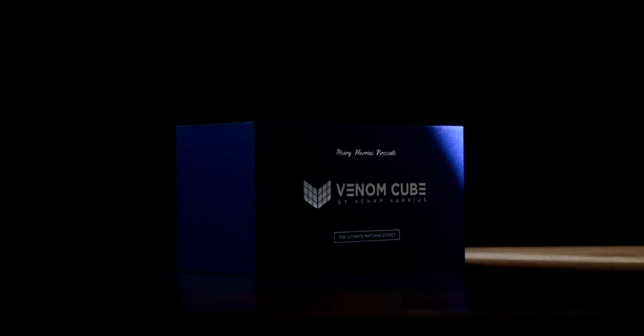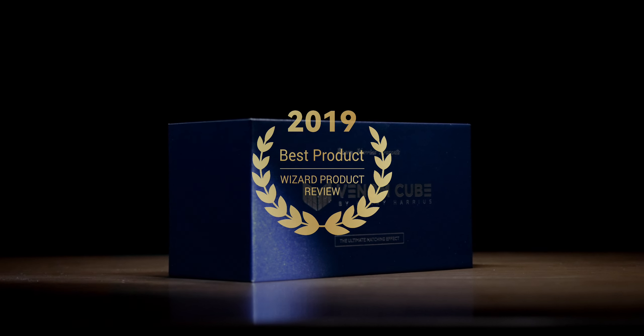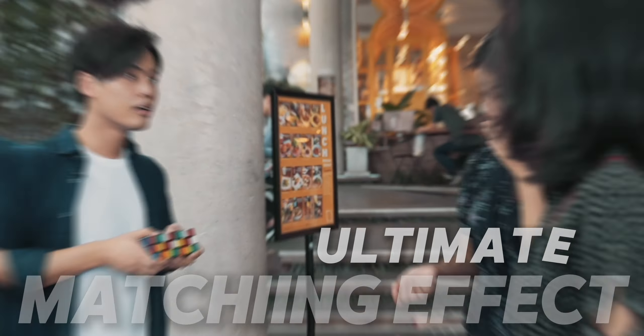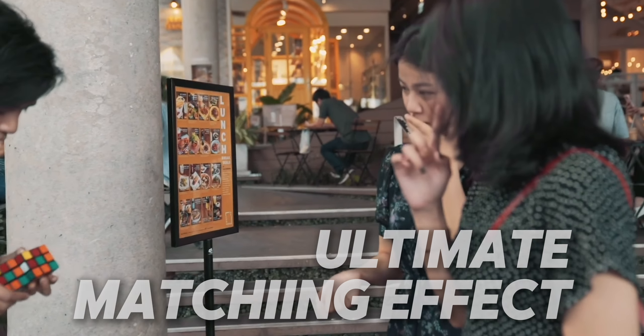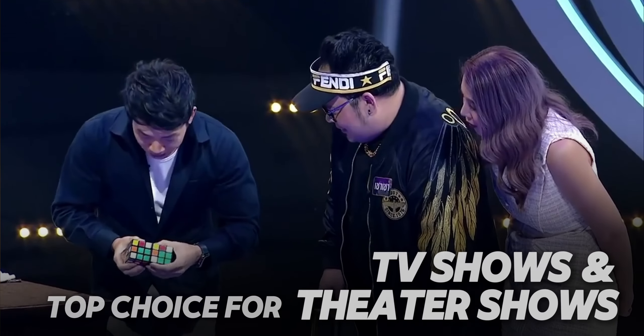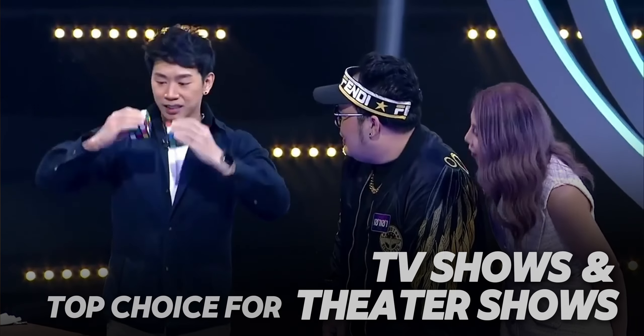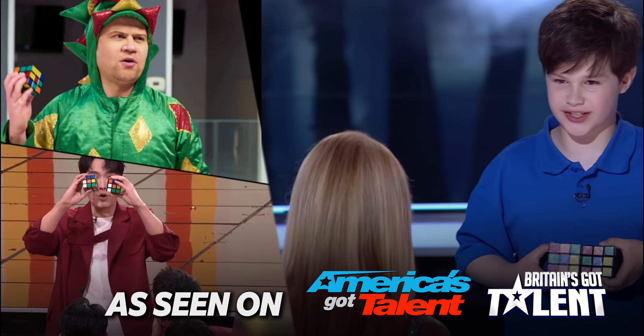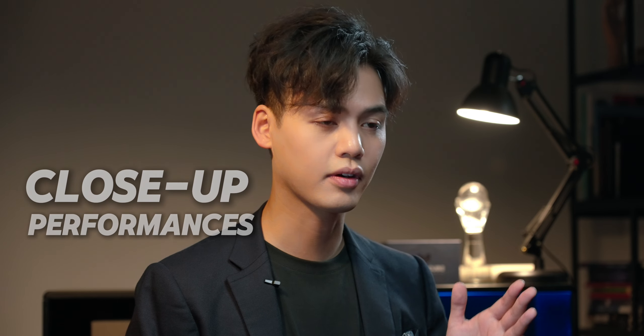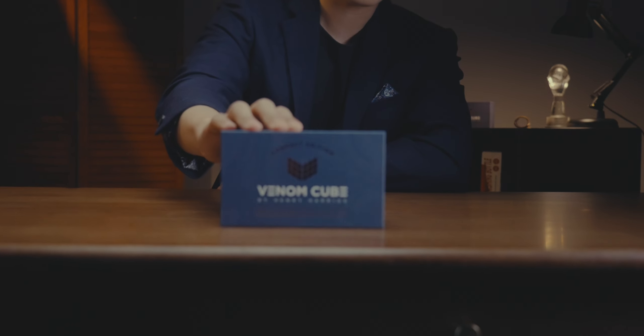Six years ago, we introduced the Venom Cube, which was considered the ultimate matching effect in the world of cube magic. It is the cleanest and most direct matching effect you have ever seen. Over the six years, we have received numerous requests to make the Venom Cube more convenient for close-up performances, and we heard you. Introducing Venom Cube Compact Edition.